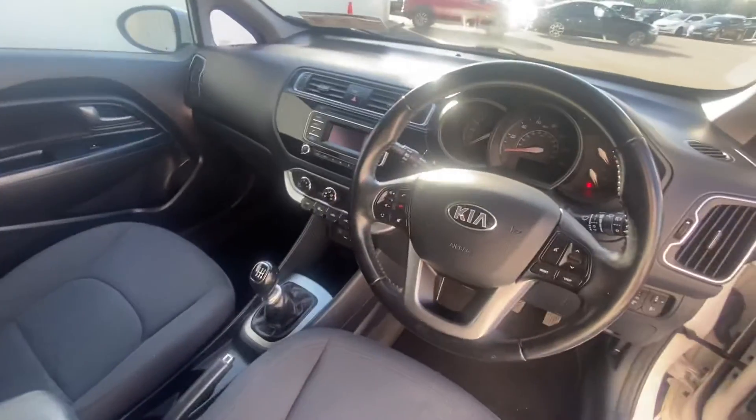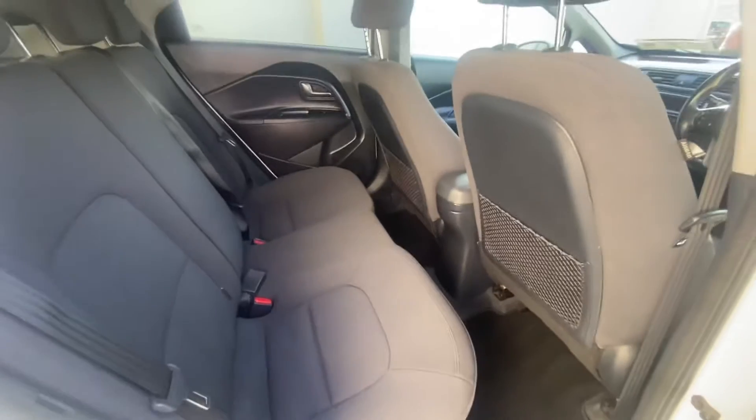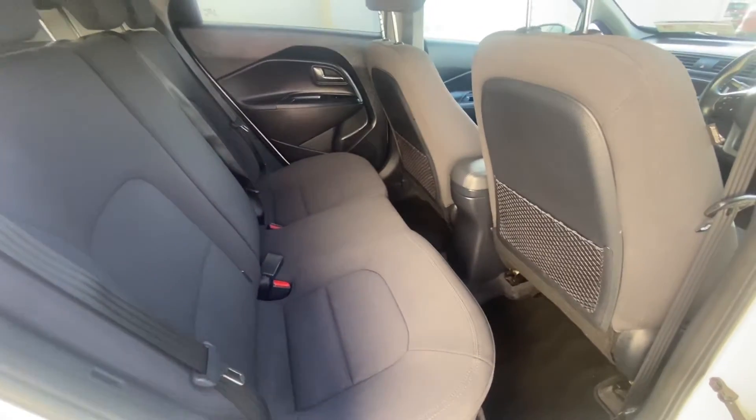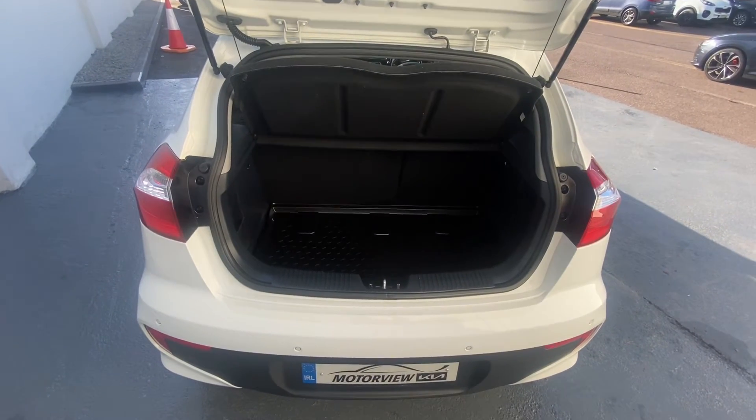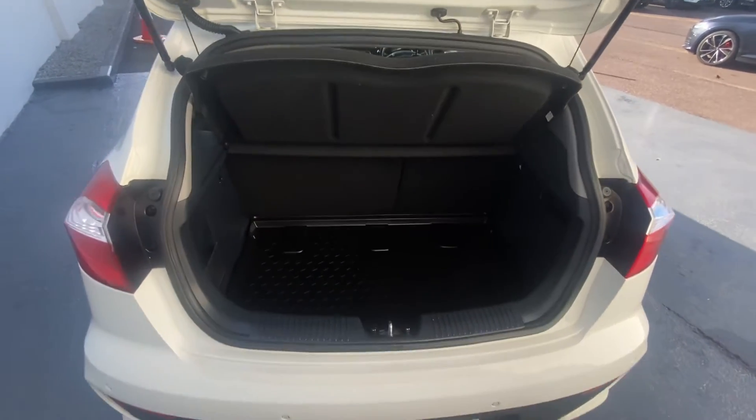Now let's take a look at the back. This is the back of your Kia Rio — very spacious, with isofix points and kick-proof chairs. The Kia Rio is finished off with a nice deep boot, tailored to fit everything you need.